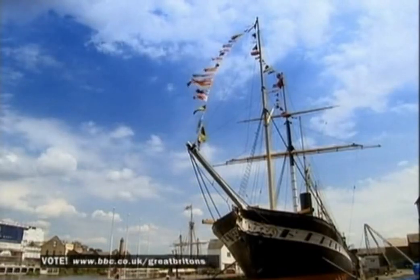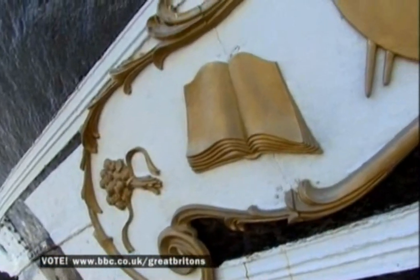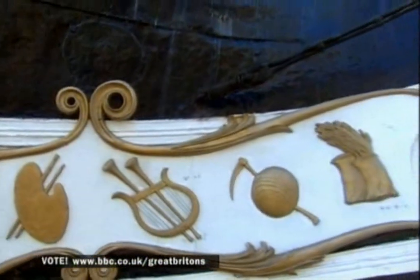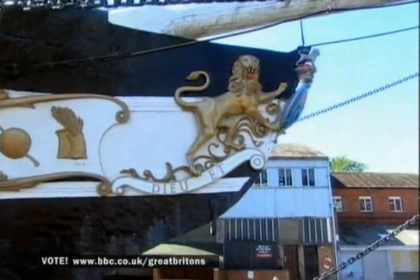Sadly, though, the Great Britain was destined for a pretty miserable life. On just her fifth trip to New York, she ran aground off Ireland. People thought the iron hull could have confused the captain's compass, but Brunel had thought of that. It was just bad navigation and bad luck.